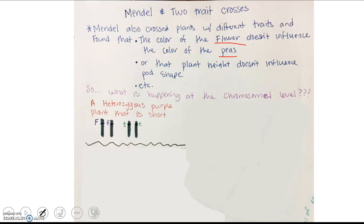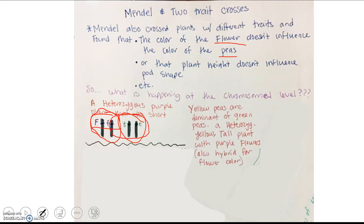What that means is the gene for flower color is on a separate chromosome than the gene for height. For example, a heterozygous purple plant that is short would have the flower color alleles on one set of chromosomes and the height alleles on a different set. If you had yellow peas dominant to green peas and a heterozygous yellow tall plant also hybrid for purple color, all three traits being independent means you're looking at three separate chromosome pairs. In humans, we have 46 chromosomes or 23 pairs; these would be three of those pairs.